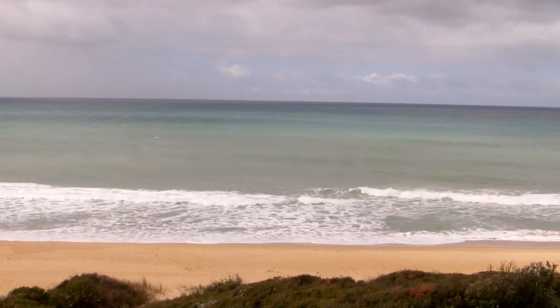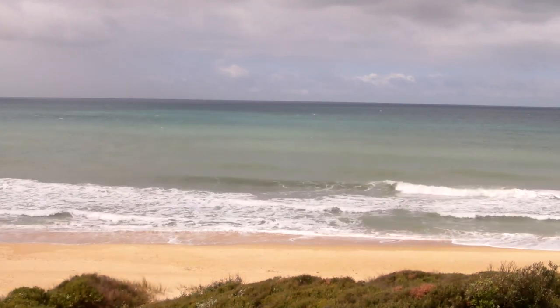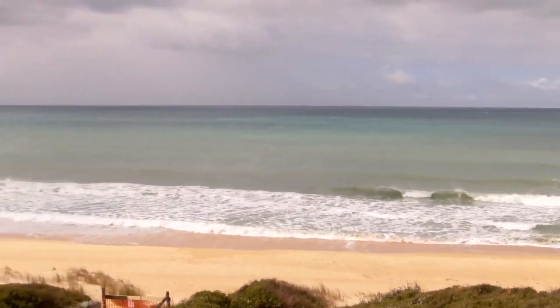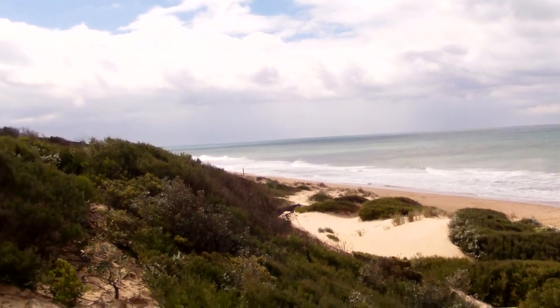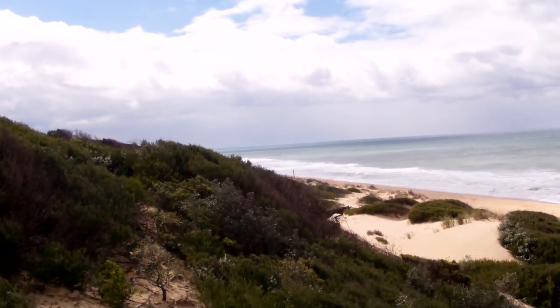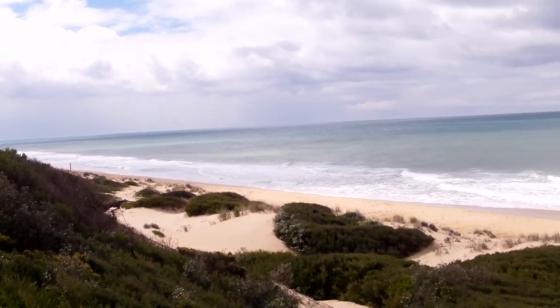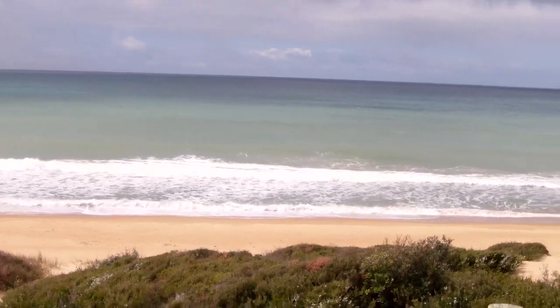G'day YouTubers, welcome back. This is our second location. The time is 22:11. And this is our surf beach. It's still a bit cloudy, it's a bit warm, about 20 degrees down here. Feels about 20, a little bit windy — not as windy as the lake though, which is quite nice.